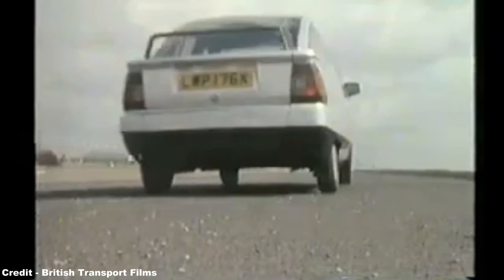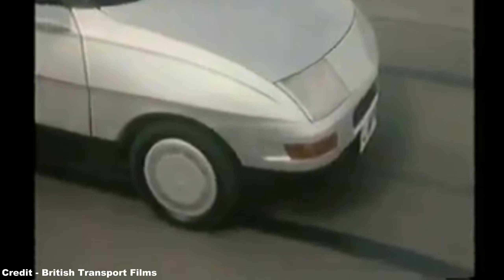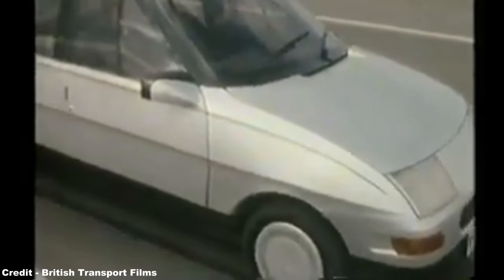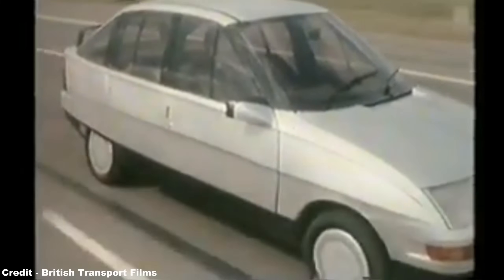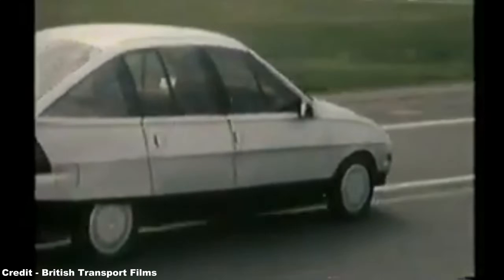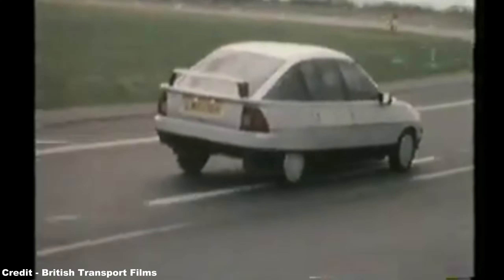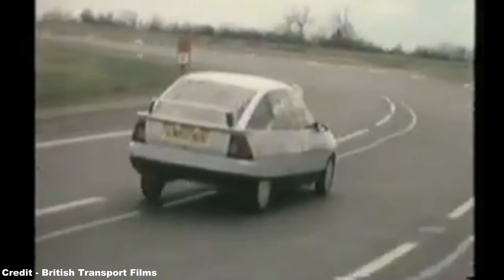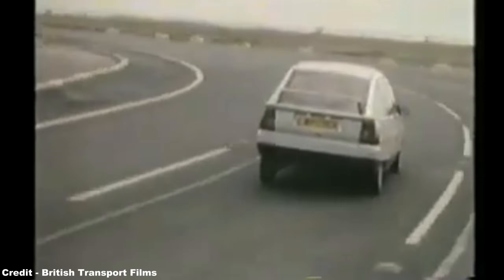Two years later, in December 1982, BL Technology unveiled the ECV3, and like its predecessor, it was made very clear that it would not be going into production, but would merely act as a mobile testbed for new ideas and engineering concepts. The ECV3 proved to be a superb machine, harking back to many earlier British Leyland and BMC models, being designed around the maxim of Sir Alec Issigonis, designer of the Mini, that it should have the maximum amount of interior space for minimal external size — the resultant car having more legroom than an equivalent Ford Sierra while being some two feet shorter.